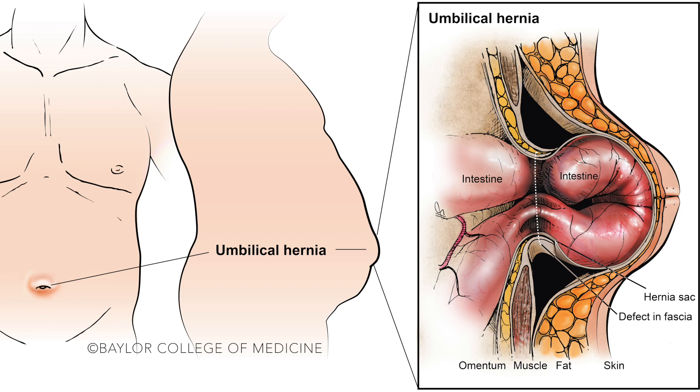A hernia is basically a hole in the abdominal wall, and through this hole, tissues from inside the abdomen can protrude. It usually happens around the area of the muscles, but it's actually a hole in the fascia, which is the connective tissue layer that lines the muscles.